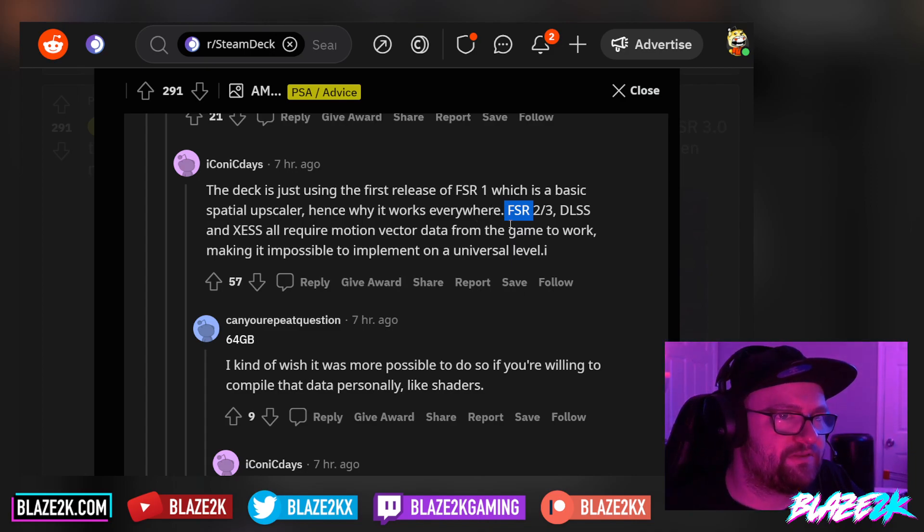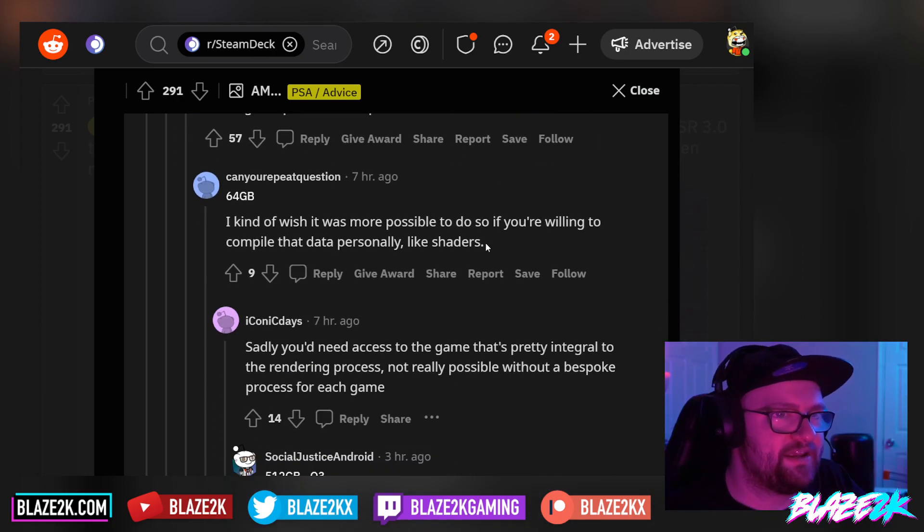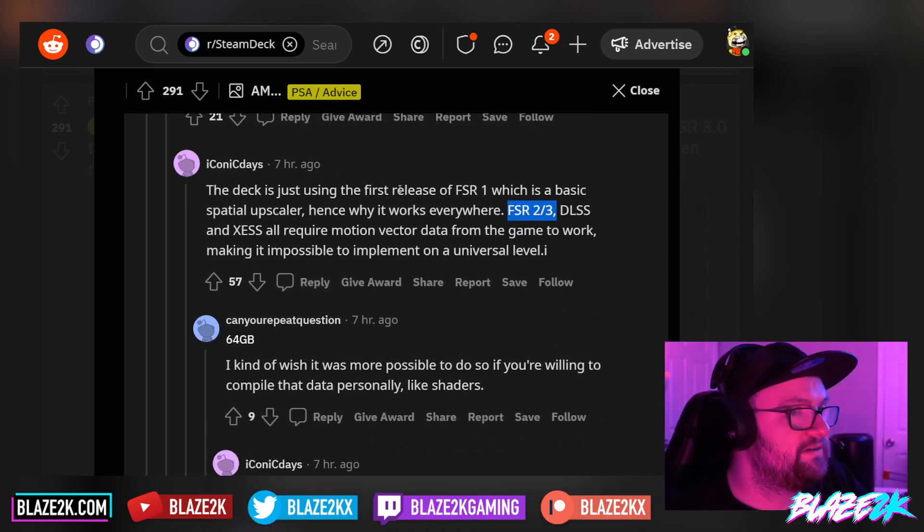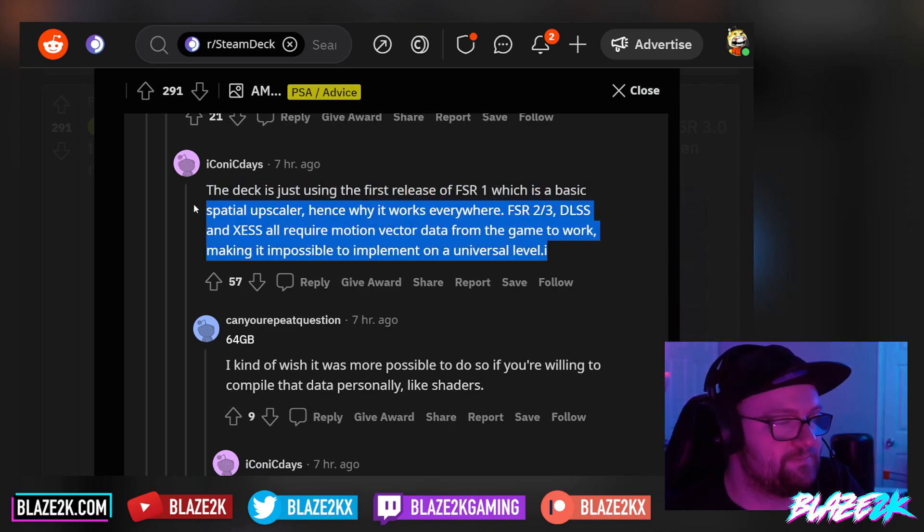Tom from the comments says the deck is just using the first release of FSR 1, which is a basic spatial upscaler, hence why it works everywhere. FSR 2 and 3, DLSS and XESS all require motion vector data from the game to work, making it impossible to implement on a universal level. So yeah, developers need to implement it. I'm really excited for this because it means we might get better performance in a lot of games — specifically Elden Ring. No, I'm just kidding. But I'm really excited about this.